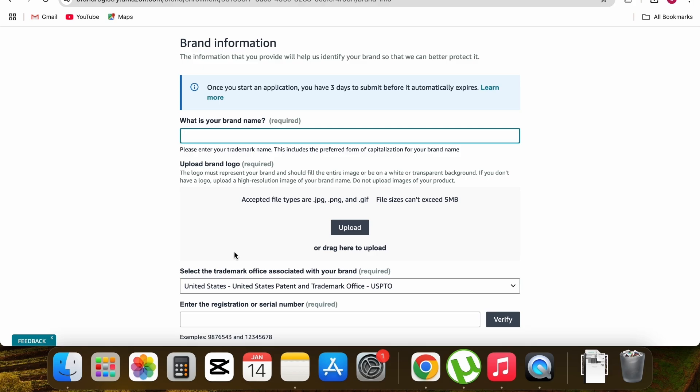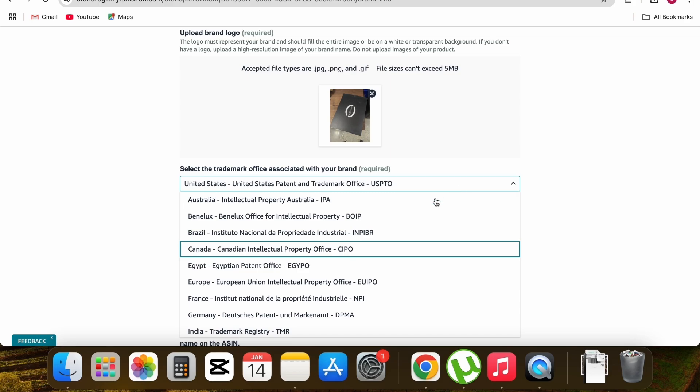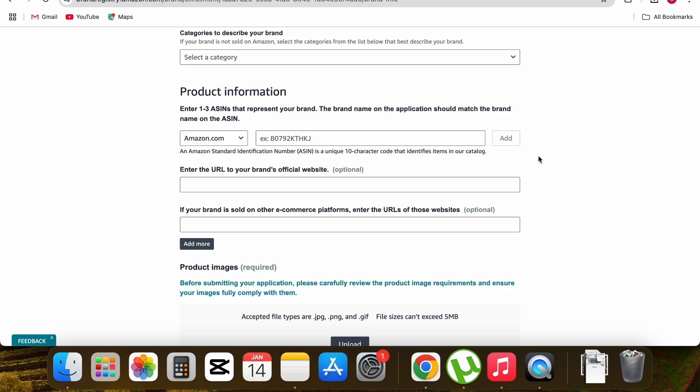Write your brand name, then upload photos of your product displaying your brand name. Next, select the country where you registered your trademark — in this case Canada. Then enter your trademark number and click verify. Scroll down to select your product category and enter your product ASIN.